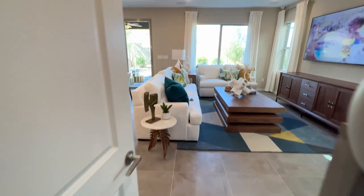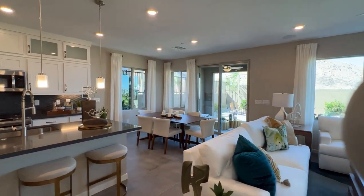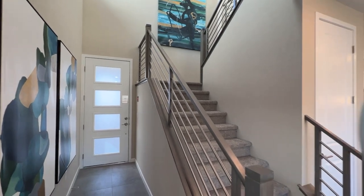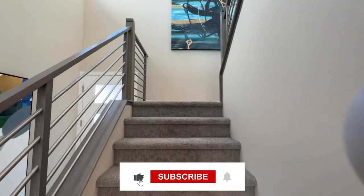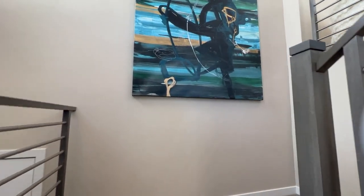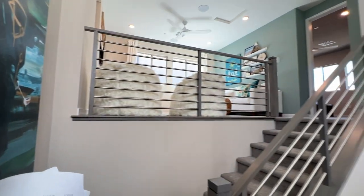Nice size storage here underneath the stairs. I'm loving this floor so far. Let's get upstairs. We do have an upgraded stair rail on this model. Don't forget to hit that like button, guys — it really helps the channel grow and get more people interested in watching these videos. Subscribe to the channel if you haven't done so already.